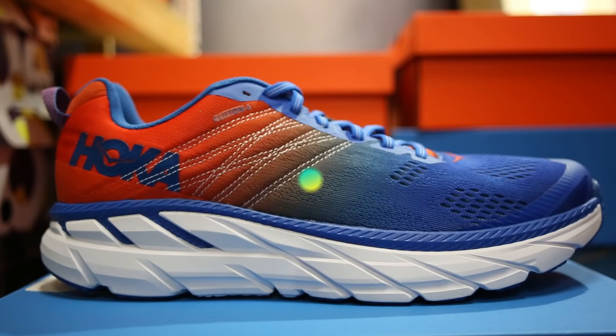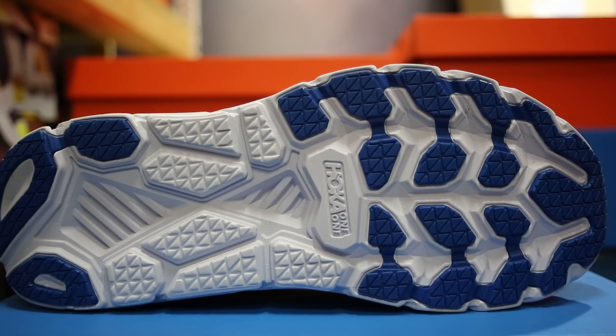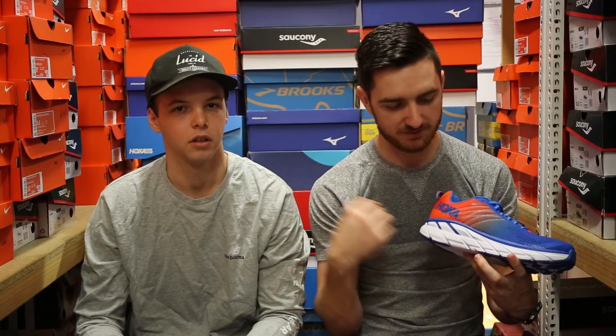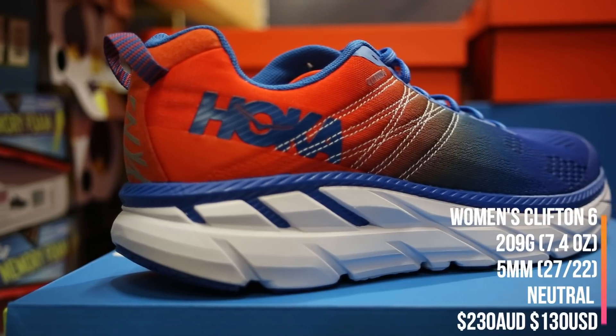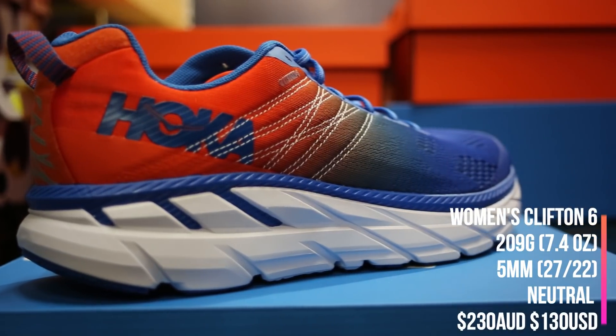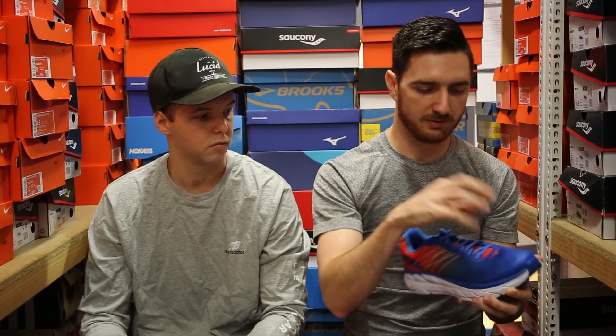Moving on to number three: the Hoka One One Clifton 6. If you're looking for that lightweight, max cushioned shoe, this is definitely the way to go. They do have a lot of exposed foam on the outsoles, so you're probably looking at about 700km out of this. Heaps of cushioning underneath the forefoot, you're running with a 4mm drop, plus it has that rocker sole. If you just want to land on that midfoot and forefoot and have heaps of cushioning there, this is a great shoe. Super lightweight for a neutral shoe with high cushioning, and it does have a nice response — a lot better than the Clifton 5, which was a bit too firm. Coming in at $230, it's a good all-round shoe.